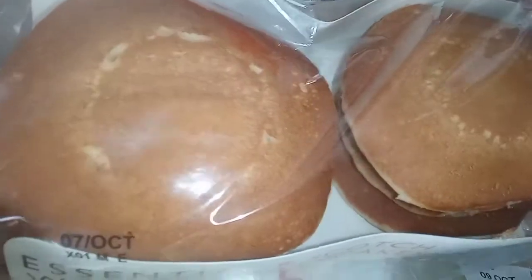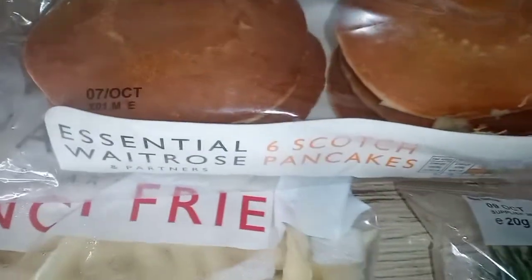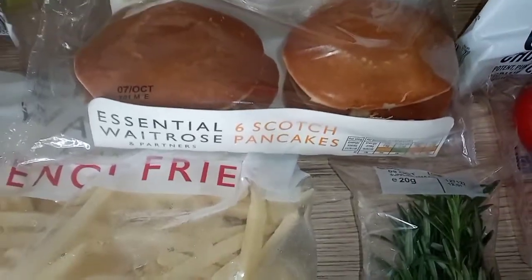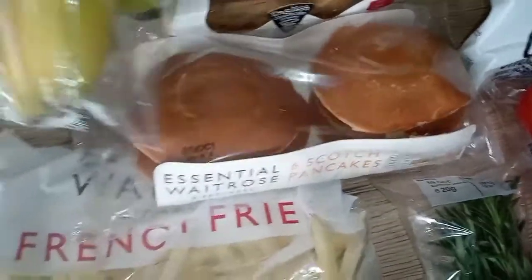I also got six scotch pancakes, these are really good. So I'm going to be having some pancakes this week with eggs and sausages — I decided to get some pancakes as well.